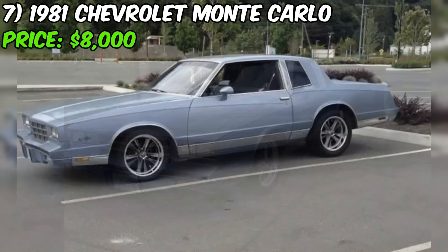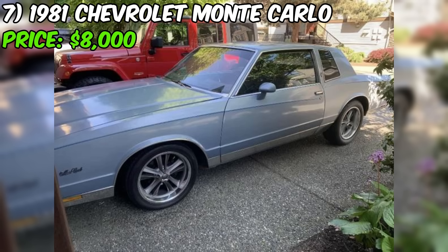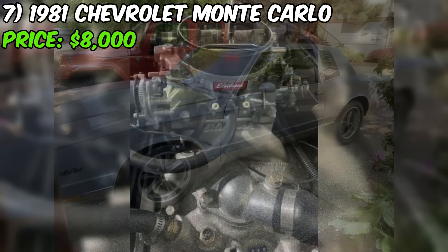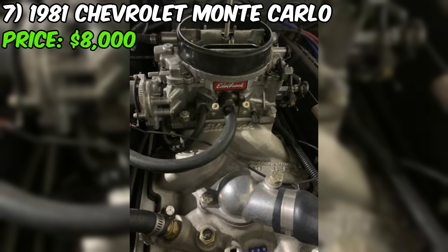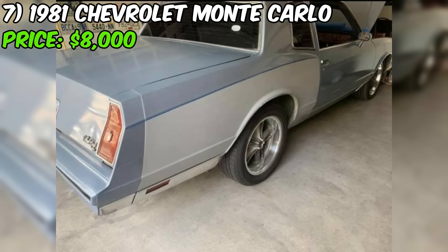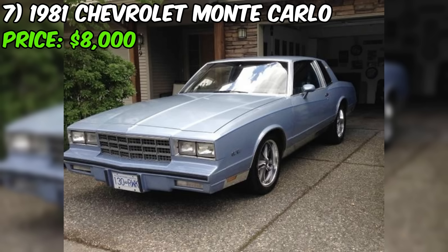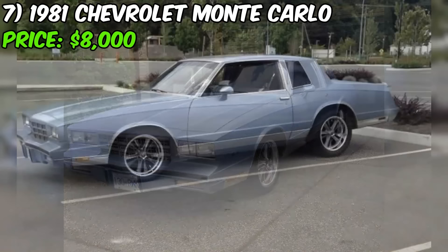Get ready to be amazed by this stunning 1981 Chevrolet Monte Carlo, currently available for sale on Craigslist. With an asking price of $8,000, this vintage beauty is sure to capture the heart of any true Monte Carlo aficionado. Under the hood, you'll find a powerful 383 stroker engine paired with a reliable 350 transmission. The motor has approximately 9,000 kilometers on it, suggesting it has been well maintained. The exterior is finished in a stunning blue paint color, and the car sits on staggered Foose knuckle wheels wrapped in Nitto tires, giving it an aggressive and sporty stance.